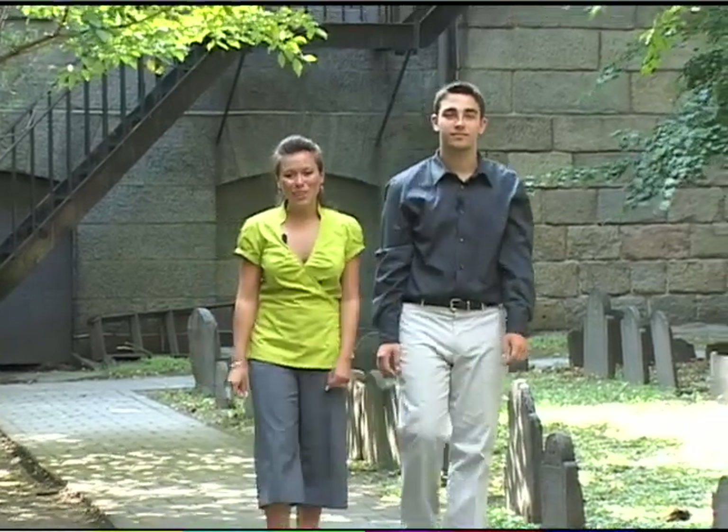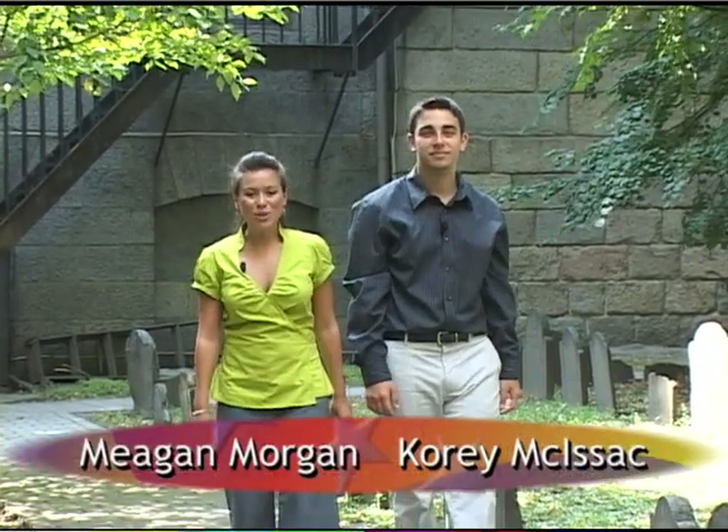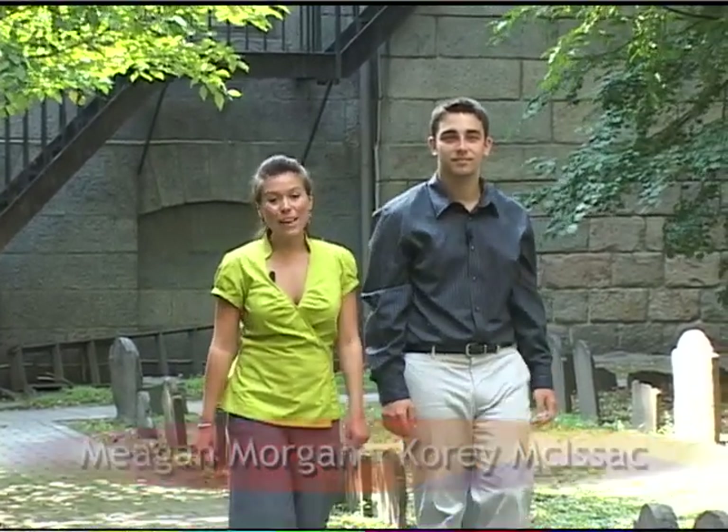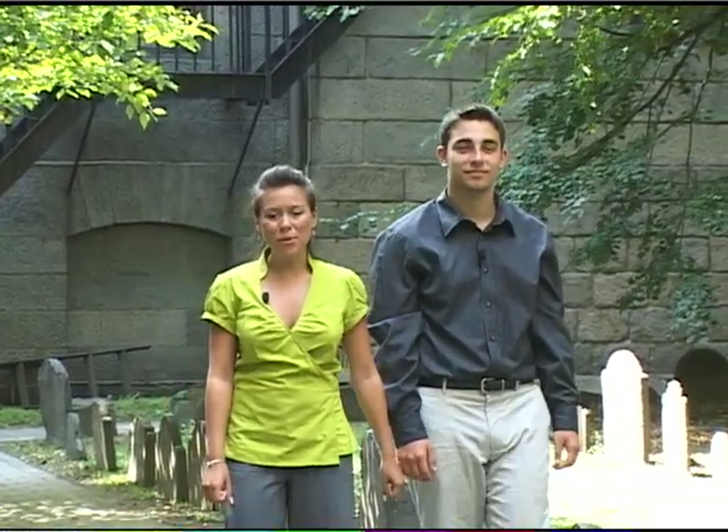Hello and welcome to Exploring the Freedom Trail. I'm Megan Morgan, and I'm Cory McIsaac. Come and join us as we will be taking the same steps that famous patriots such as Paul Revere and Sam Adams took when our country was just being born.